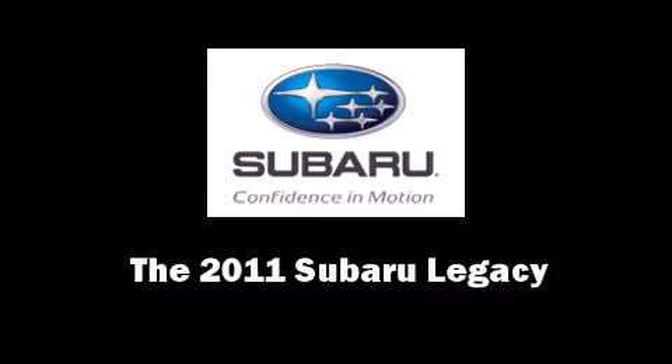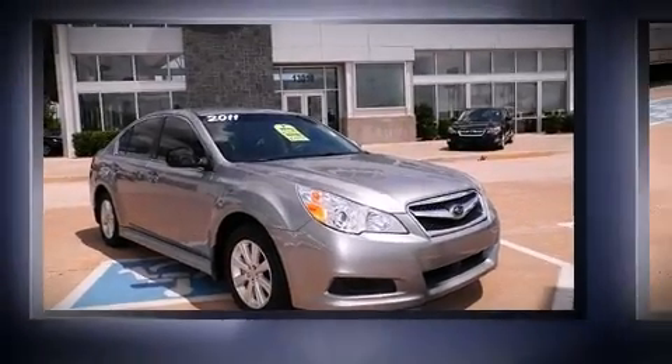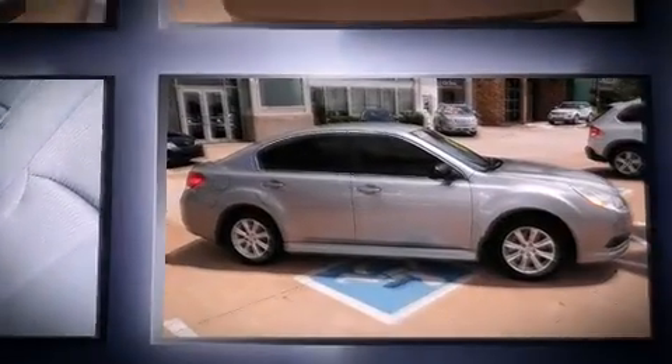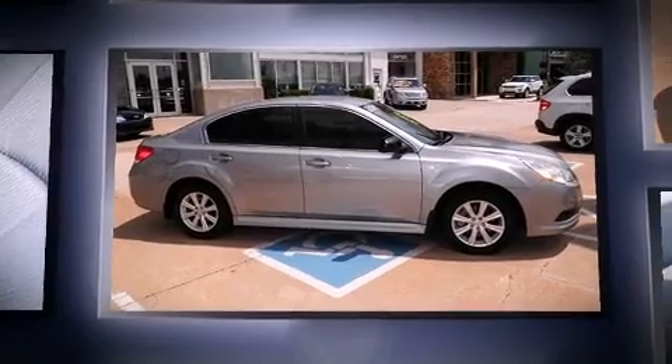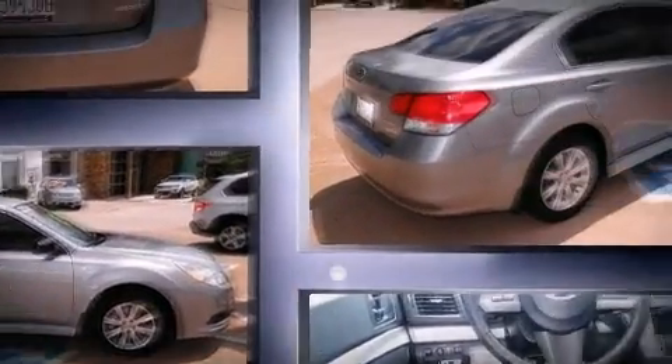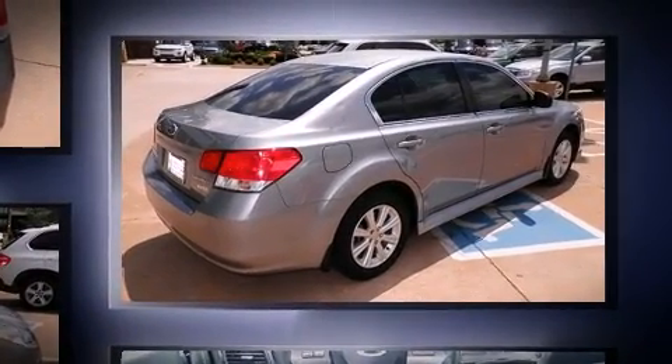Come test drive this 2011 Subaru Legacy. With less than 10,000 miles on the odometer, this four-door sedan prioritizes comfort, safety, and convenience. It features an automatic transmission, all-wheel drive, and a 2.5-liter four-cylinder engine.